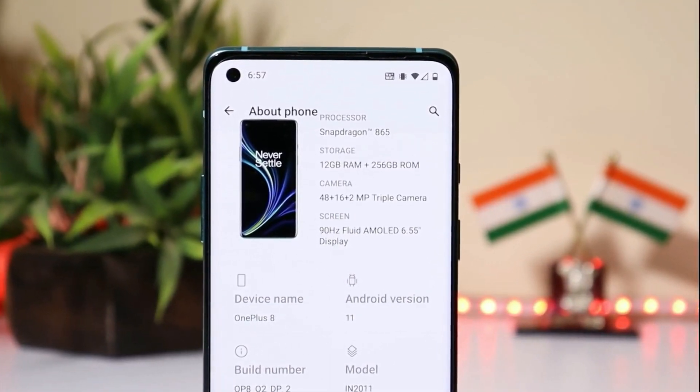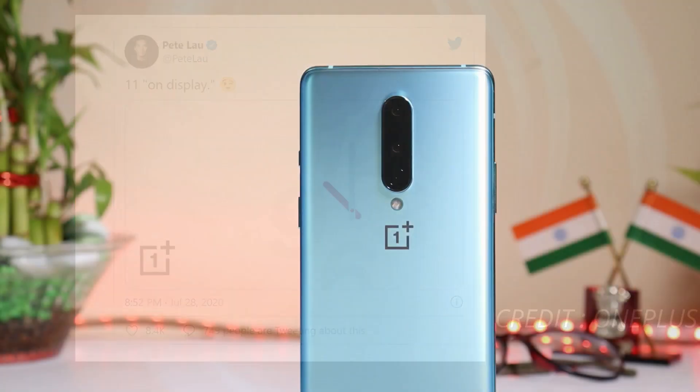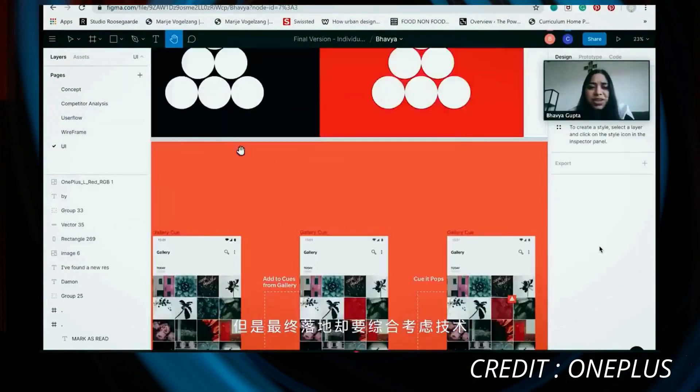For OnePlus 8 series, a few days back Mr. Pete tweeted an image stating '11 on display,' which confirmed that with Android 11 we will get Always On Display for sure. But as I said, there is no official confirmation on which all devices will get Always On Display. OnePlus have already given a glimpse of how Always On Display will look on OnePlus devices.